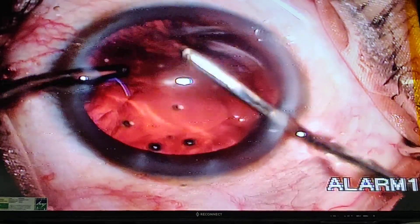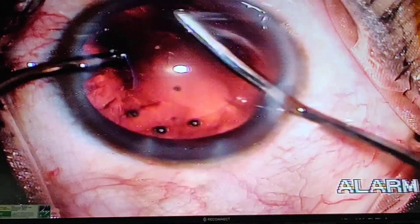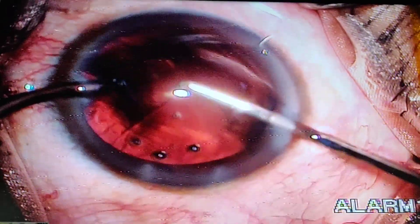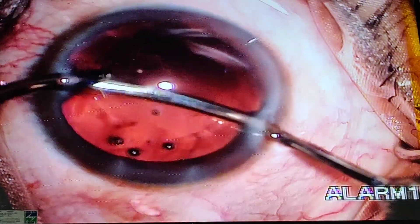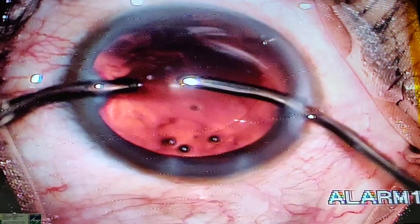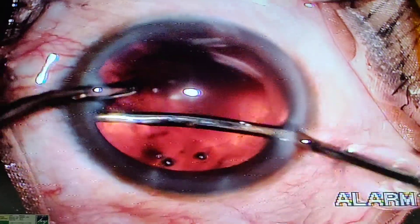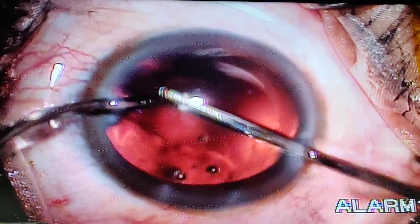Here we are going to remove the last chunks of the cortical matter. This is at the 12 o'clock or 11 o'clock position. The cataract is out and we will then remove the remaining cortical material from the edge.